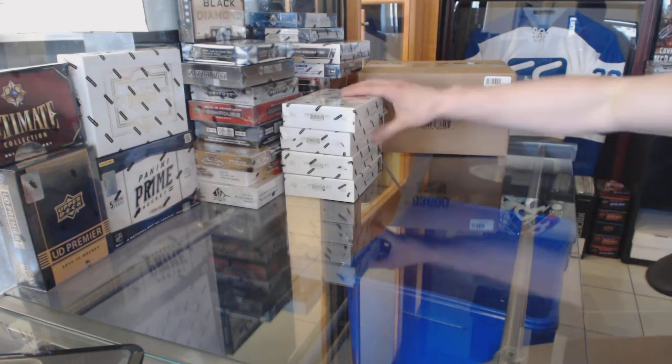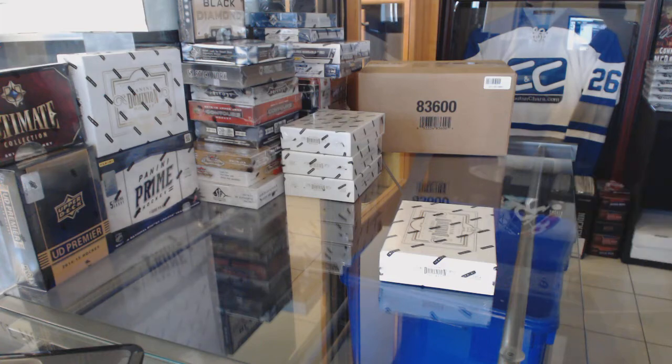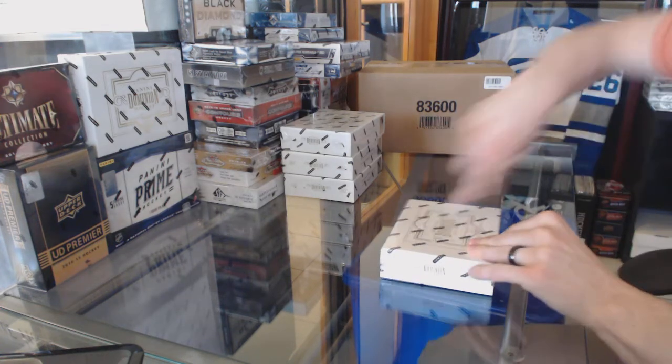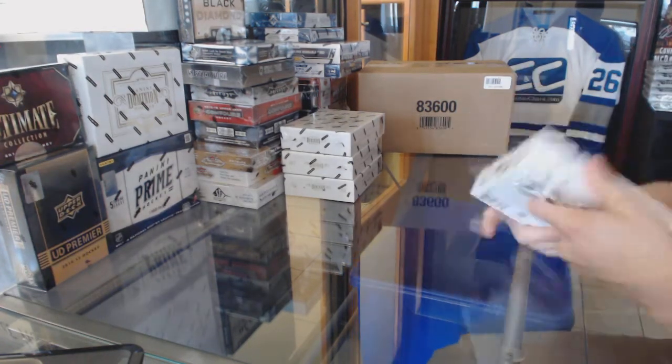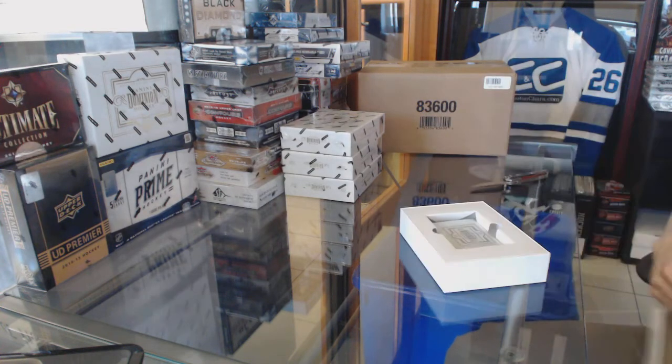Here we go — C&C Group Rake number 6044, 2013-14 Panini Dominion, 4 bucks, half case break. Good luck everybody.